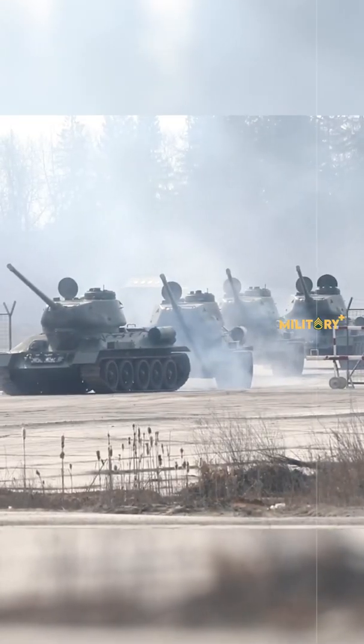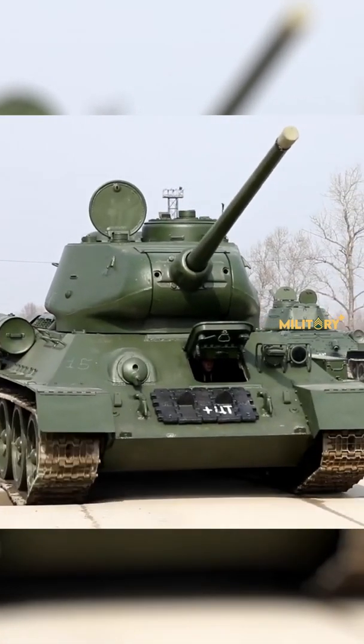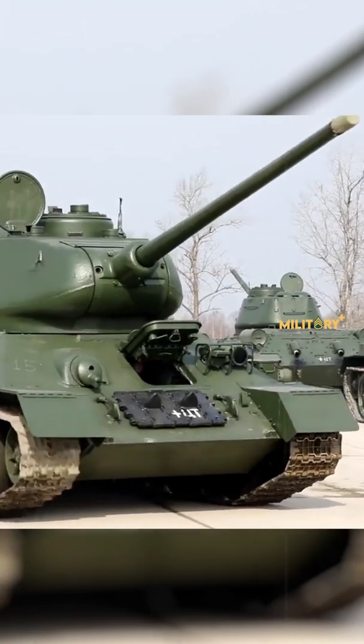The first T-34s were outfitted with a 76.2mm gun, which proved effective against early war German armor. The introduction of an upgraded 85mm gun was necessitated by late war German armor.